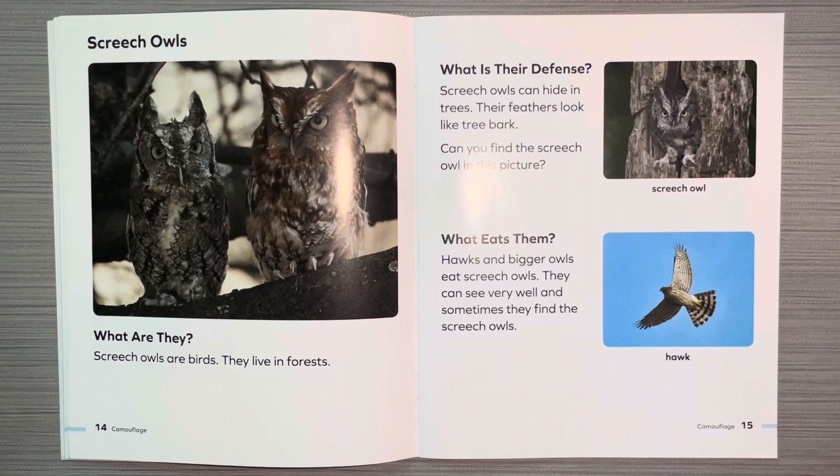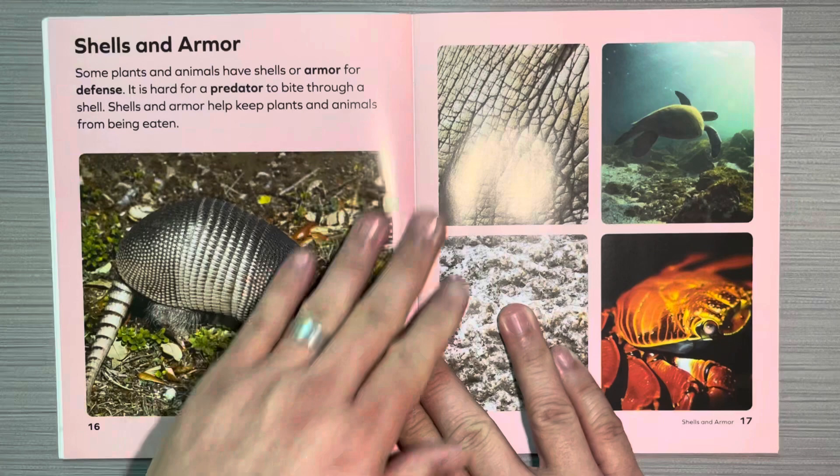Screech owls. What are they? Screech owls are birds. They live in forests. What is their defense? Screech owls can hide in trees. Their feathers look like tree bark. Can you find the screech owl in this picture? What eats them? Hawks and bigger owls eat screech owls. They can see very well and sometimes they find the screech owls.